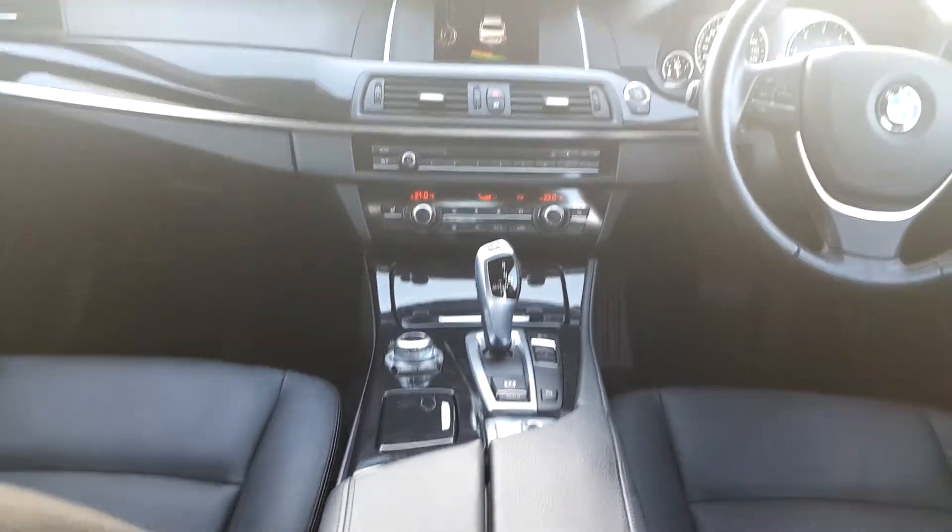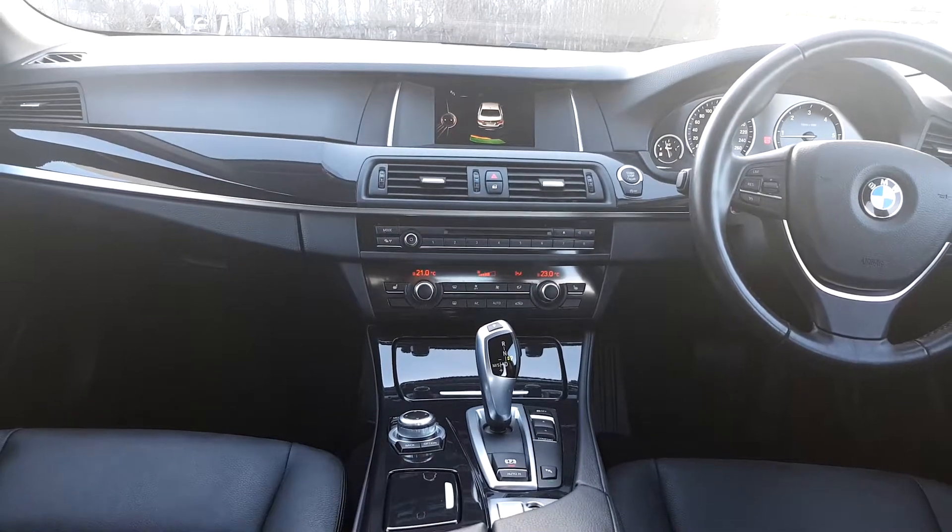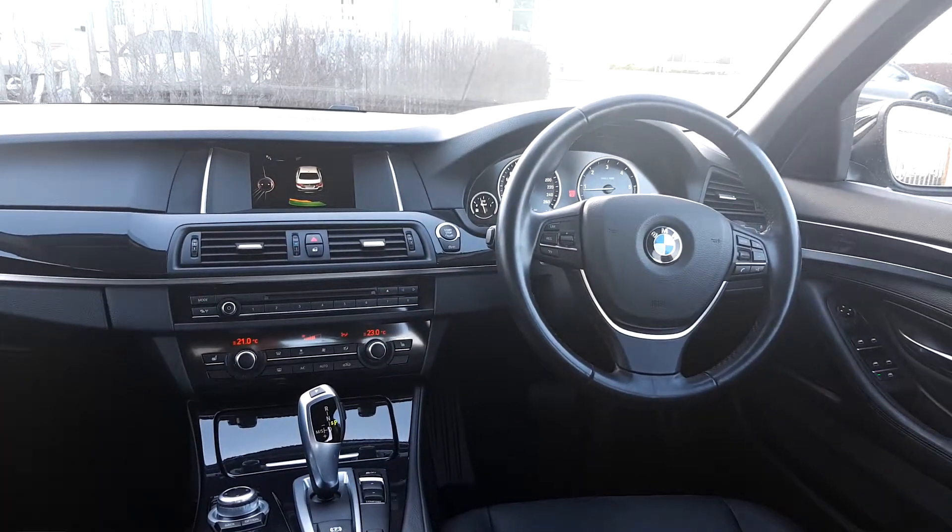It has automatic transmission, front heated seats, automatic window wipers, and automatic headlights.